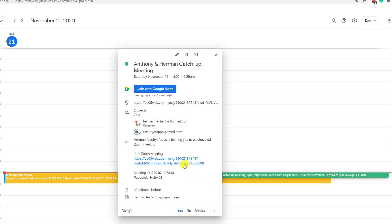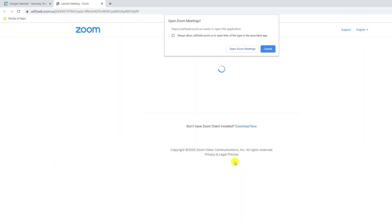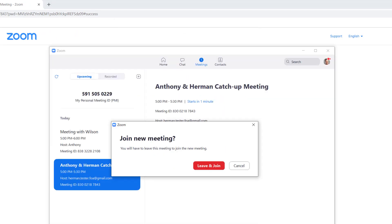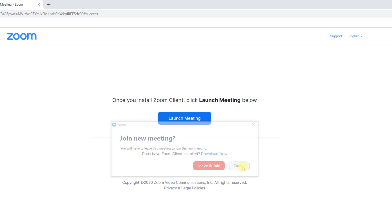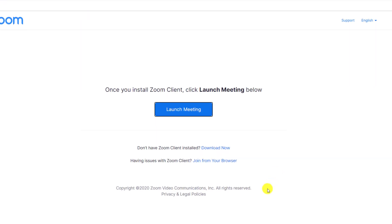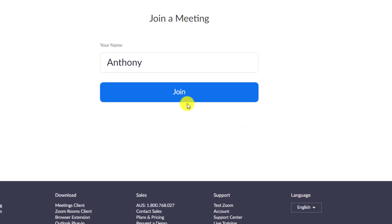I'll go into my calendar and open up my appointment with Herman, then click on the link to the meeting, which will automatically open in a browser window. Now I'm prompted to launch the meeting in the Zoom desktop app, but by doing so I get a message requesting that I first end the meeting I'm currently in with Wilson. If I go back into my browser window and rather than opening the meeting in the Zoom app, I'll click the cancel button. Zoom then gives me an additional option to join the meeting in a browser session.